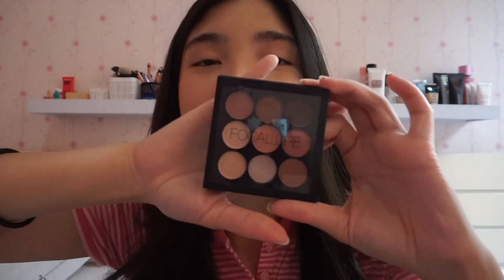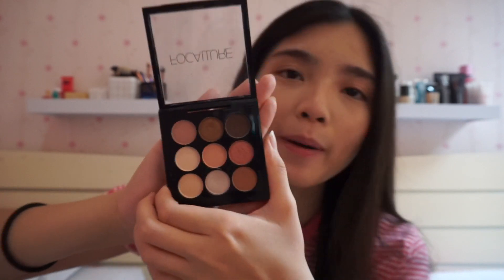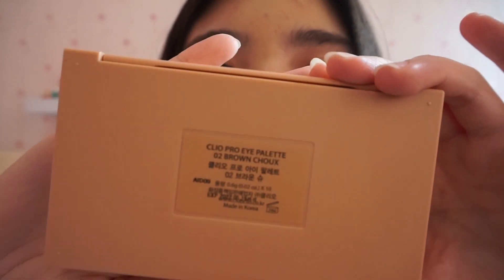Okay so next up we have my eyeshadow yang aku paling sering pakai. So the first one itu eyeshadownya dari Focalure. Ini tuh merek China tapi udah bagus banget. And eyeshadownya itu hasilnya super pigmented, jadi cocok banget untuk mata aku karena ini tuh warnanya nude-nude gitu. And then I also have my other eyeshadow palette yang isinya itu kebanyakan glitter. Jadi ini tuh kado ulang tahun aku dari 6 of my best friends. Jadi ini tuh mereka kasih aku Clio eyeshadow palette, yang shade-nya Brown Chokes nomor 02.